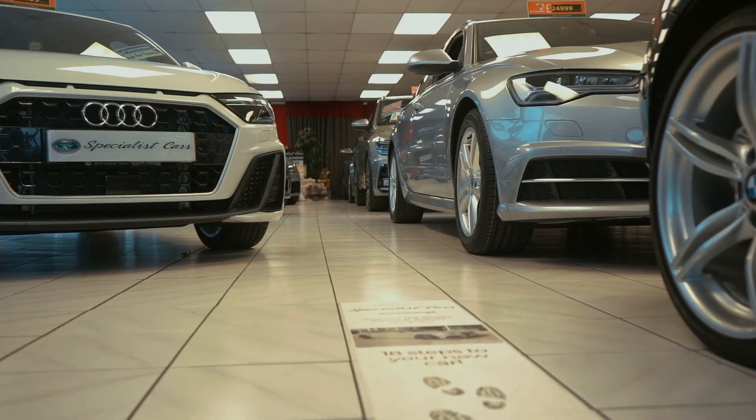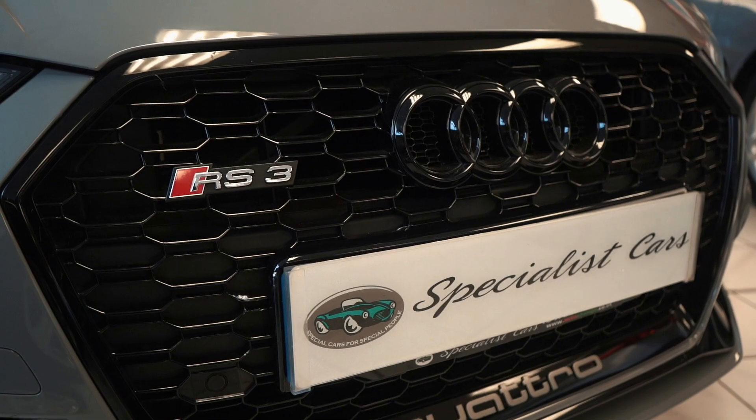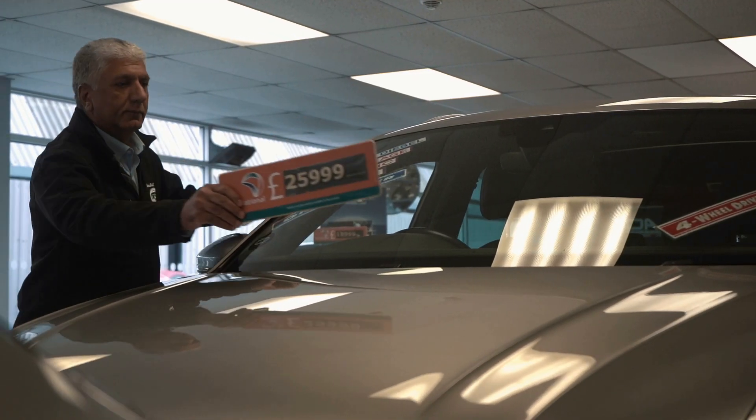So why should you buy your car from us? Very simple. We've been established since 1997. Our full way of transparency is to show you how nice all our cars are. Rather than just comparing prices, we urge you to compare the specification, the condition, and who you're dealing with. Read about our raving fans reviews and you'll understand why customers come back to us time and time again over generations.